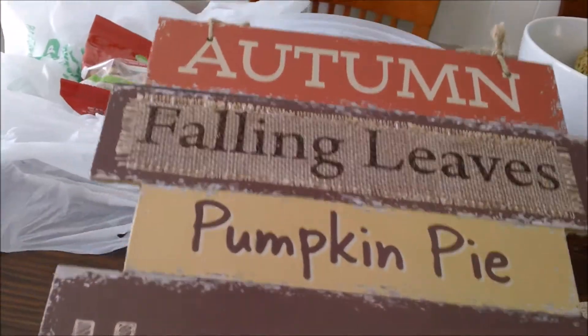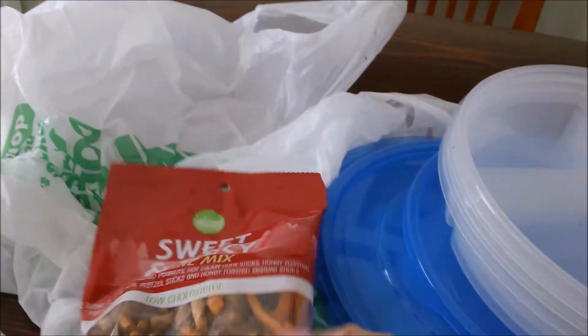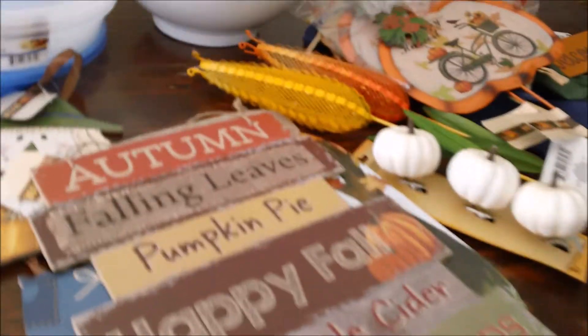And then I got these to transport some food, and these are my favorite — sweet and spicy trail mix. So that was my haul from the dollar store! I think I'm going to go back and get some more today, so I thought I'd tack this little haul in there.